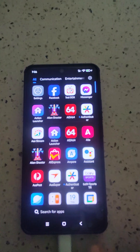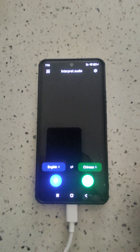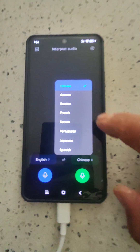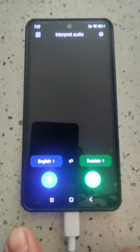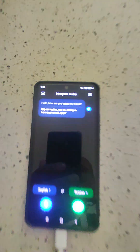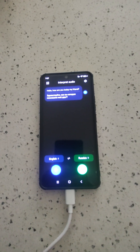One more thing I really like is the audio translation feature — you can use audio to translate into different languages. For instance, I selected Russian and said 'Hello, how are you today my friend?' and it translated it. Very useful if you go overseas on holidays.